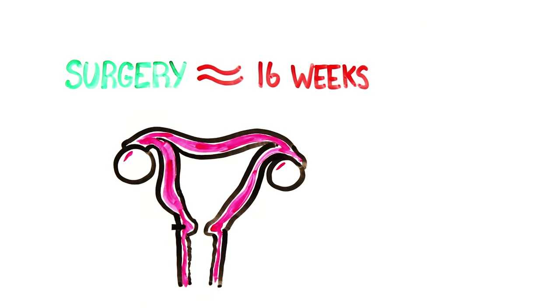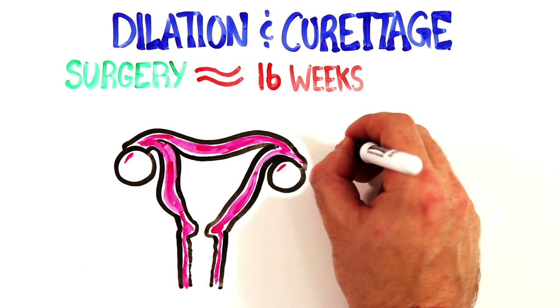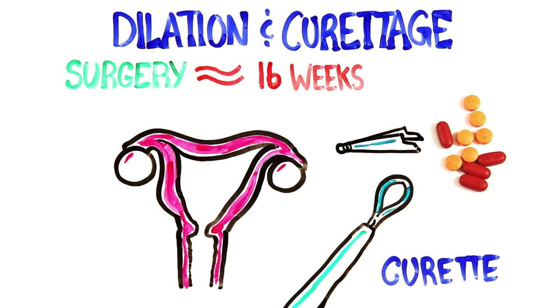Within the same timeline, a D&C, or dilation and curettage abortion, can be used. First, the cervix is dilated using small instruments or medication, and then a curette is used to remove the contents of the uterus.